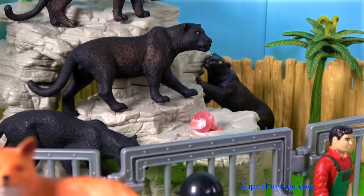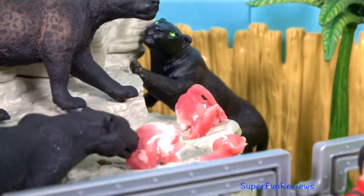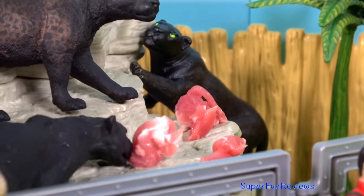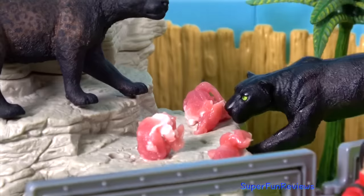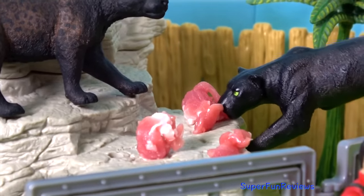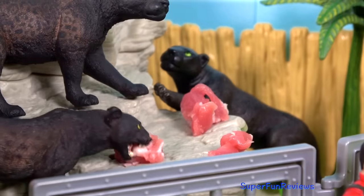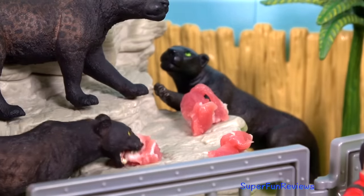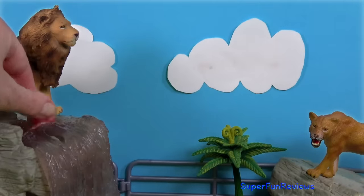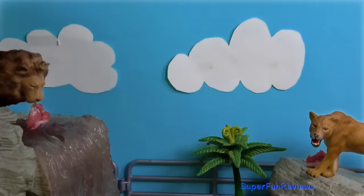It's time to feed the animals. The black panthers are getting some meat. The lions start to roar when they're hungry — I'd better give them their food too.